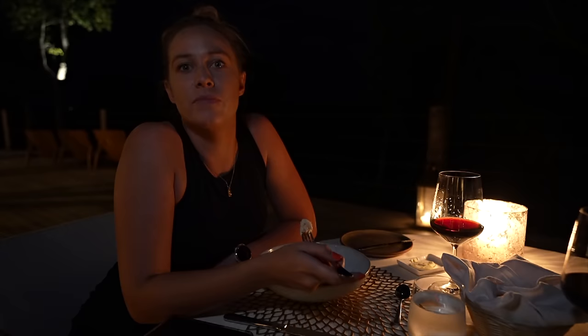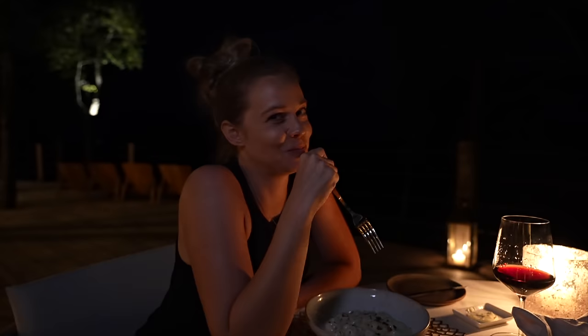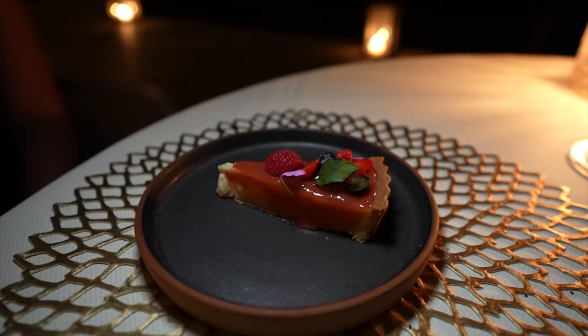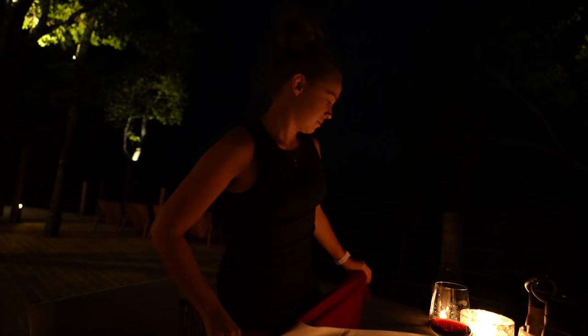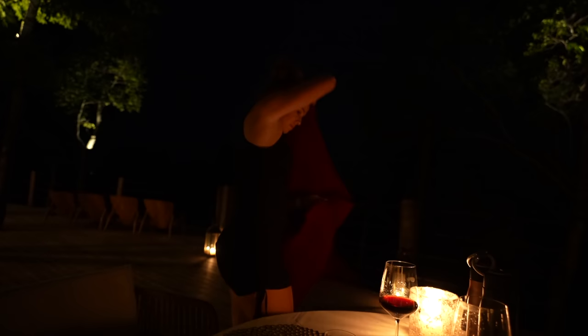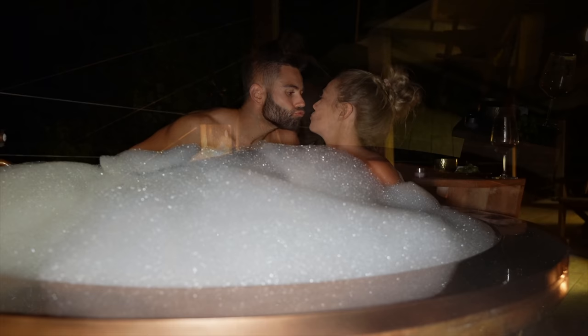So we're going to test it with the first bite. I got my gnocchi. It looks ridiculously good. It is — oh my goodness. Are you serious? Unbelievable.